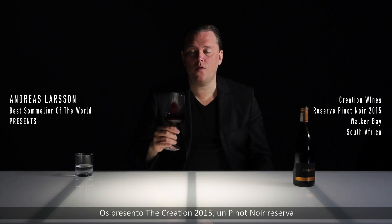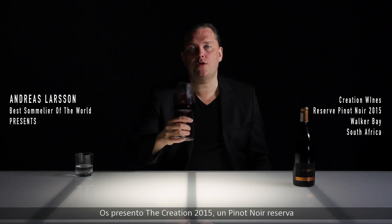Hello, wine lovers. Here we are in South Africa, and this is the Creation 2015 Pinot Noir Reserve. This one comes from Walker Bay, which is a very moderate climate or cool climate. We are capable of producing excellent Chardonnay and Pinot Noir, some other varieties as well. This particular example is then a very good Pinot Noir.